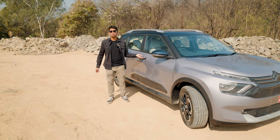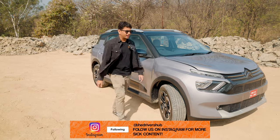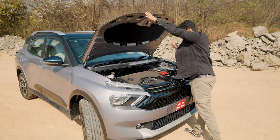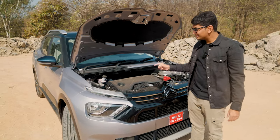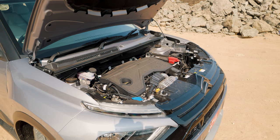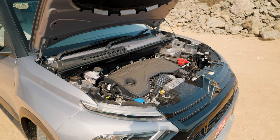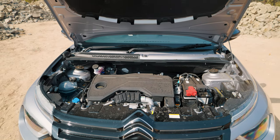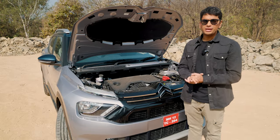What powers the C3 Aircross? This is Citroën's PureTech 110 engine, and as the name suggests, it makes 110 bhp. Being the automatic variant, it makes a little bit more torque. This is a 1.2-litre turbocharged three-cylinder engine — the manual makes 190 Nm of torque, and the automatic gets 205 Nm, so 15 Nm extra.